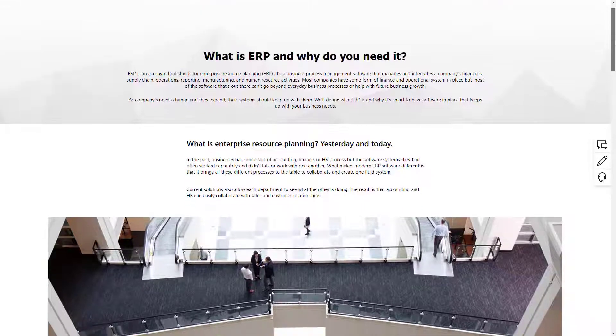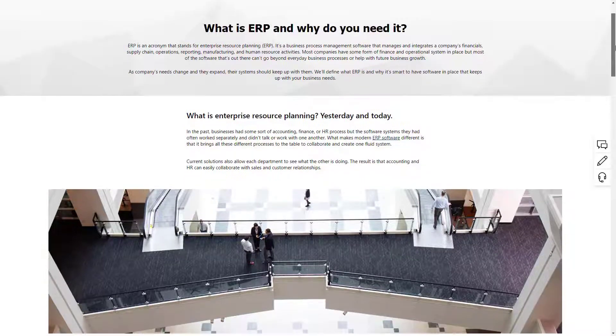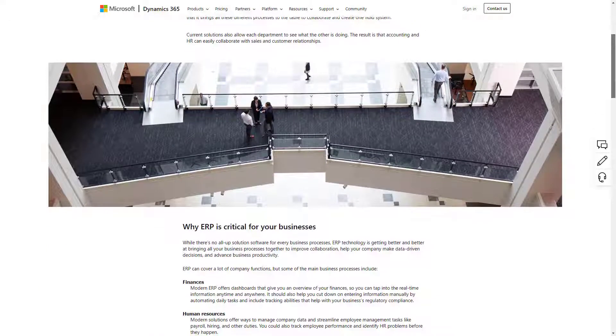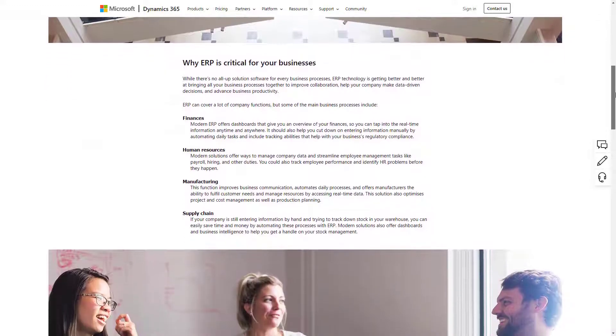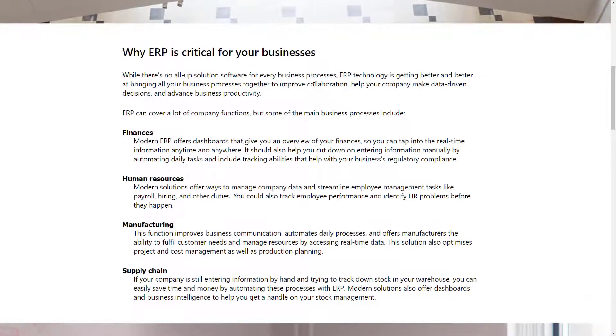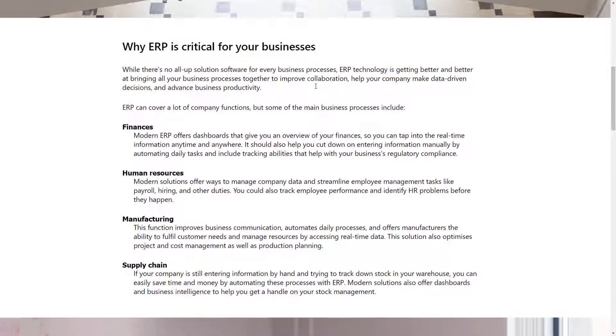An ERP for small businesses can benefit by streamlining supply chain management, integrate with accounts payable, or ease the processes of an entire manufacturing organization. In other words, the right choice of ERP vendor can encompass applications across all aspects of your business in one powerful solution.